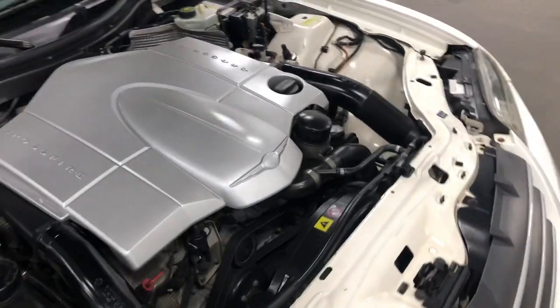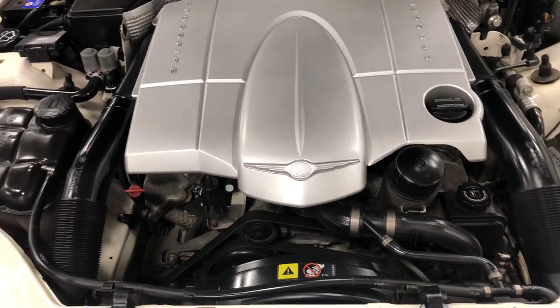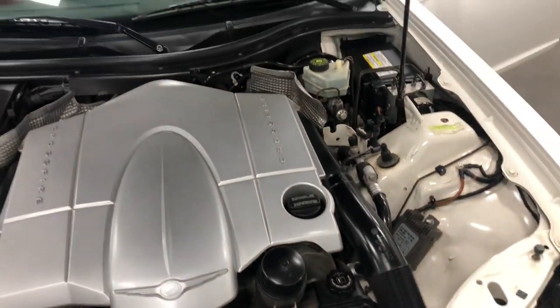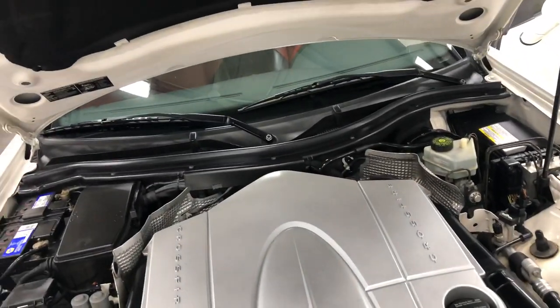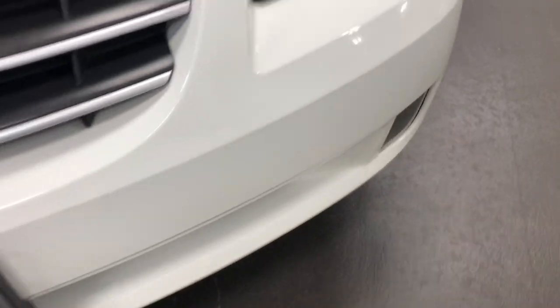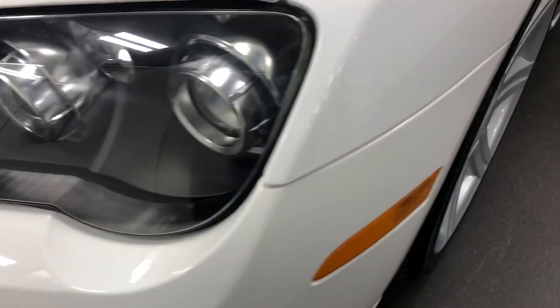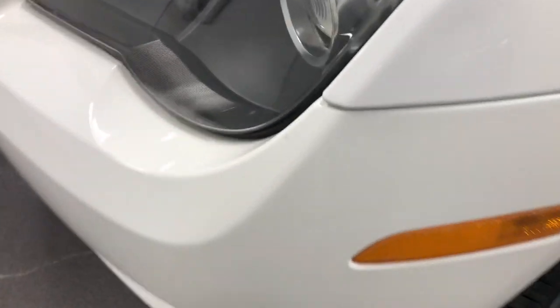Under the hood is the V6 engine paired with a four-speed automatic transmission that pushes it around nicely. Just a beautiful little car. No major damage on the front — always a few little stone chips here or there, that's going to happen. It's a little bit of dust so we'll take that off. There are a couple little chips here and there but nothing major at all.